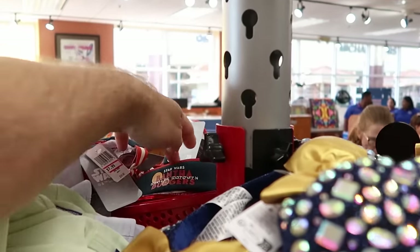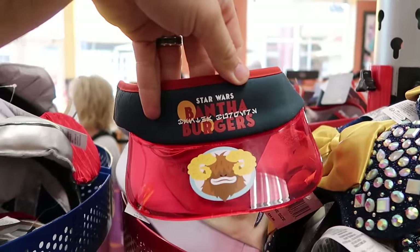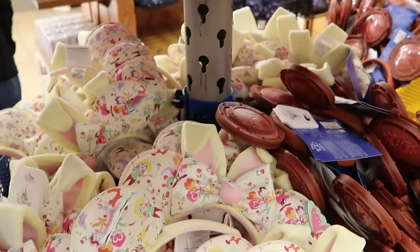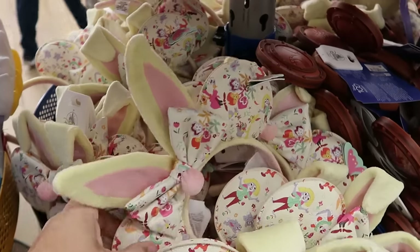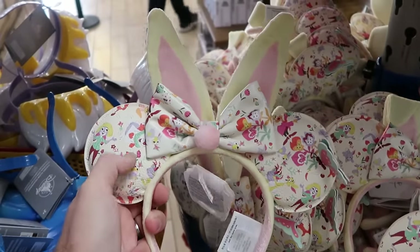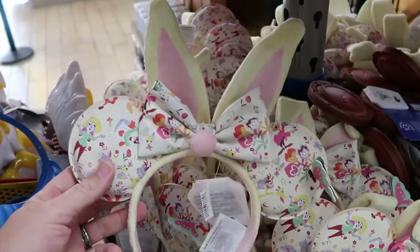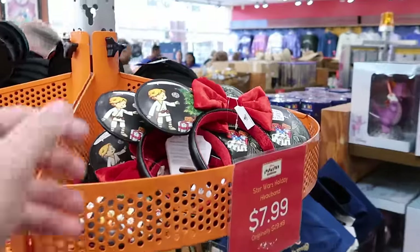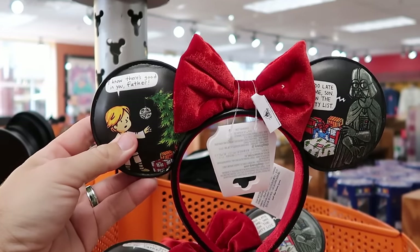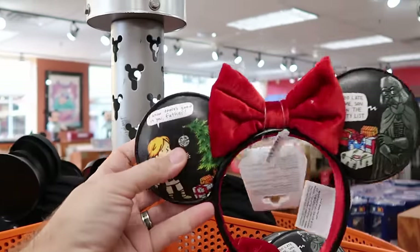Check out this section — they have the Bantha Burger visors from Star Wars Galaxy's Edge for $7.99. Underneath they're restocking ears, including Easter-perfect ones with simulated leather, a little rabbit nose, posable bunny ears, and a butterfly — $12.99. They also have Star Wars ears with simulated leather featuring Luke Skywalker and Darth Vader for $7.99.